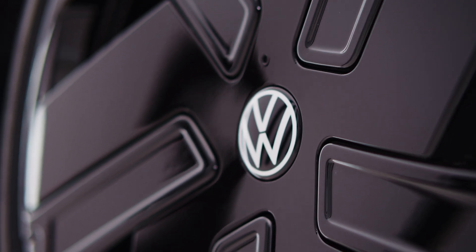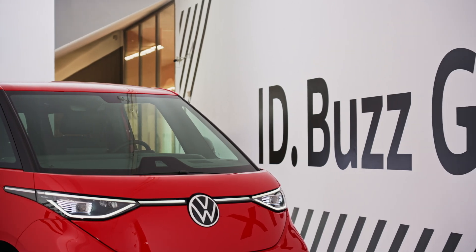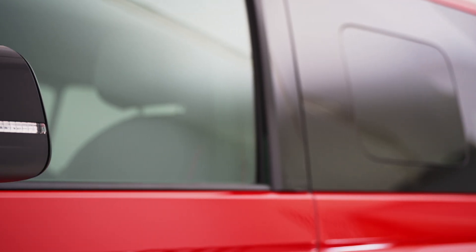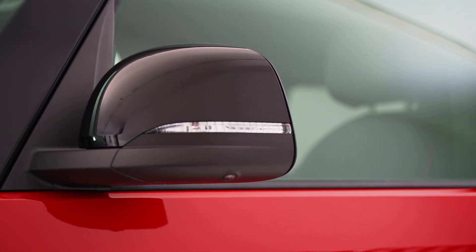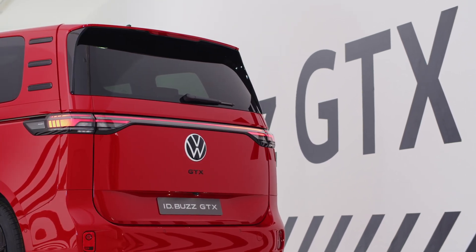The use of electric motors eliminates the need for traditional internal combustion engines, resulting in a cleaner and more sustainable driving experience. By harnessing the power of electricity, the ID Buzz GTX significantly reduces emissions and contributes to a greener future for automotive transportation.